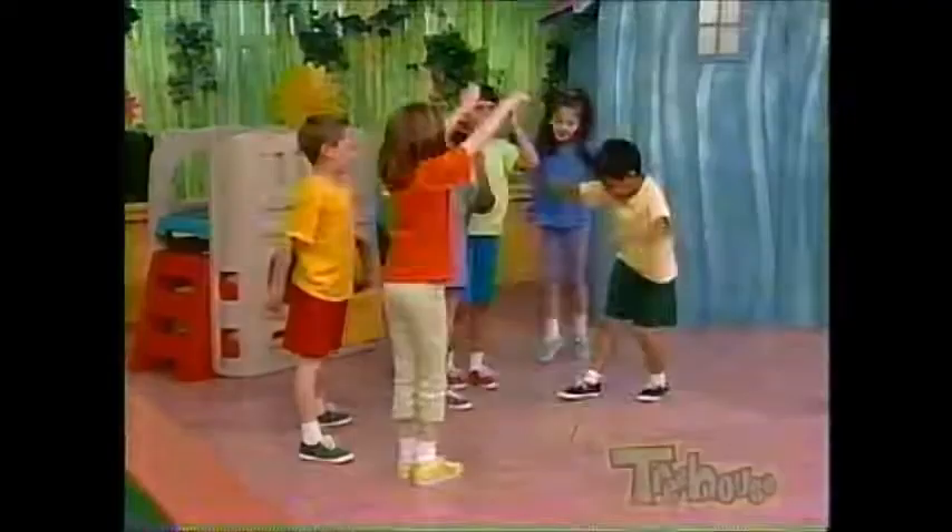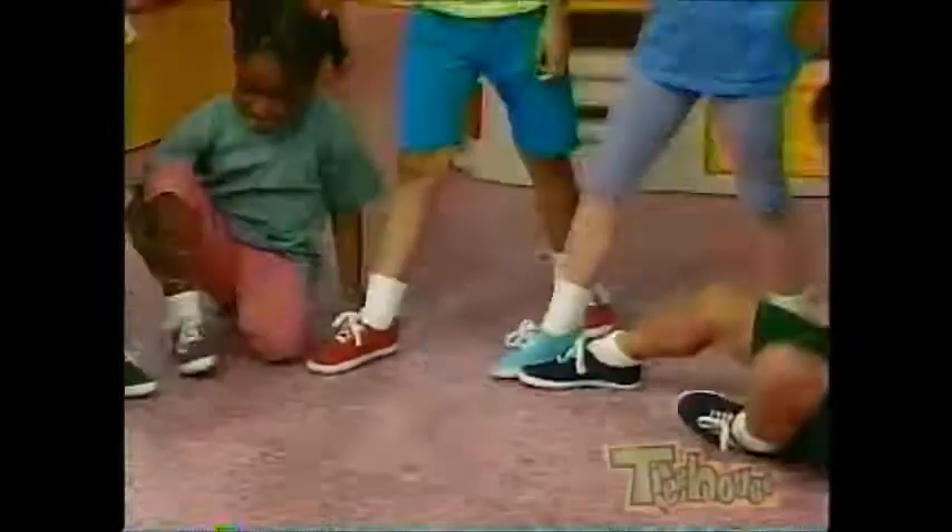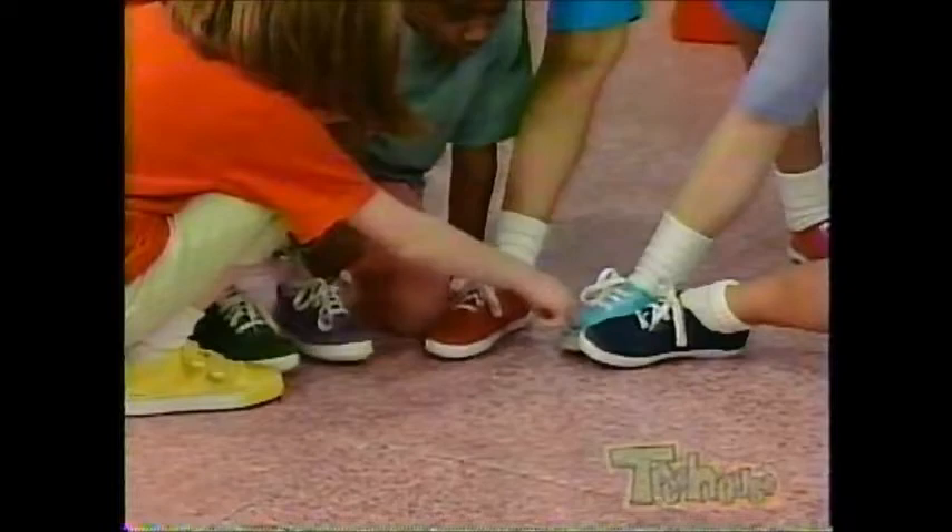That's it, everybody put your foot in. Blue shoe, red shoe, and this is you! Yay!